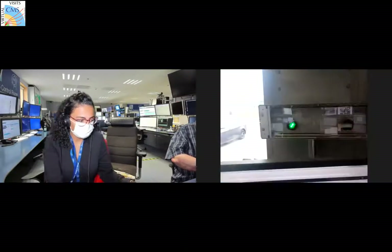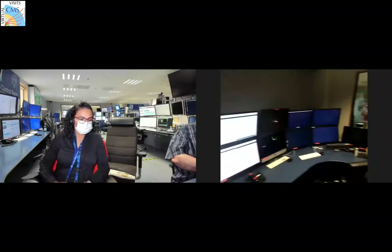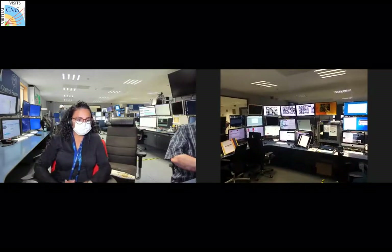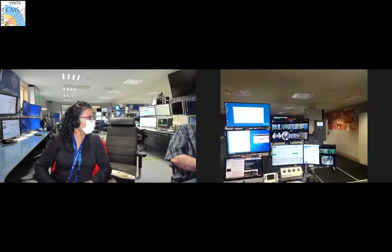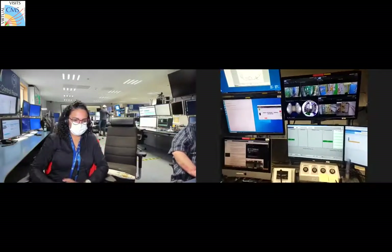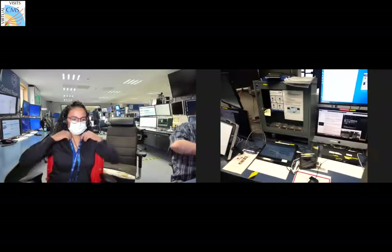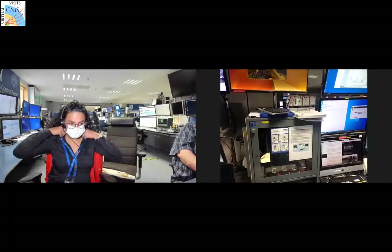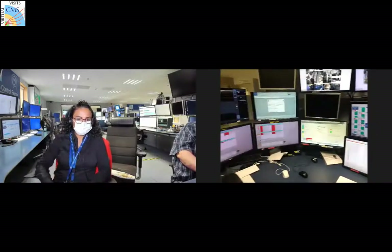We have a beam inhibit button - right now beam is not present because we are on long shutdown. Safety is very important at CMS. There are systems counting how many people are inside, devices to measure radiation doses for personnel working underground, and detector control systems.